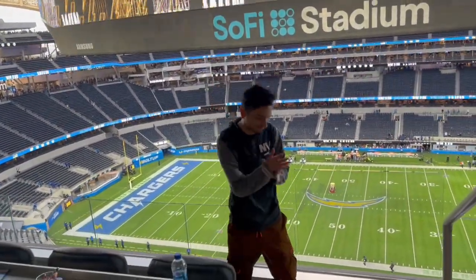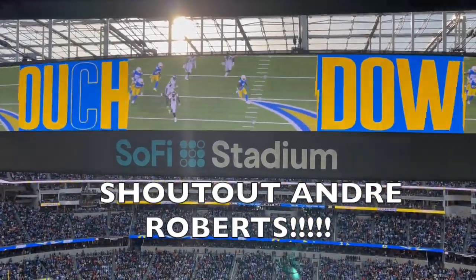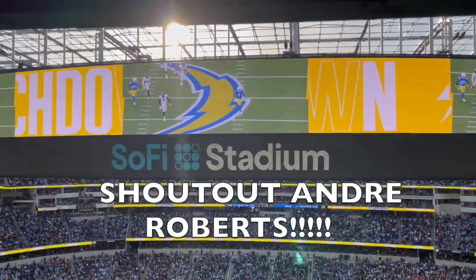Big win today boys! So there you guys have it, man — a little SoFi suite tour. Thank you guys so much for the support. Hit the like button. See you guys in the next one. Bye bye, man.